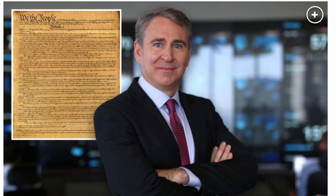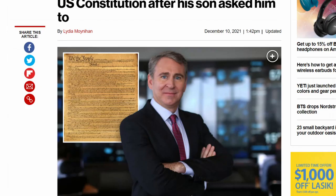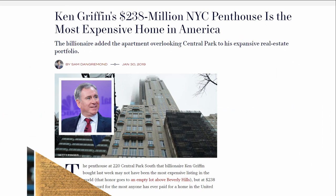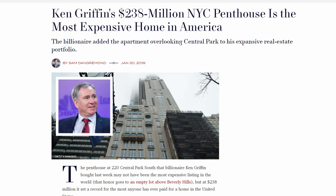So you may be wondering who is the owner behind this extraordinary property. It's none other than Citadel founder and CEO, Ken Griffin — the same guy that just recently purchased a copy of the US Constitution for $43 million after his son asked him to. He also holds the record for the most expensive home purchase in America, and looks like he already broke his own record with his Palm Beach property.